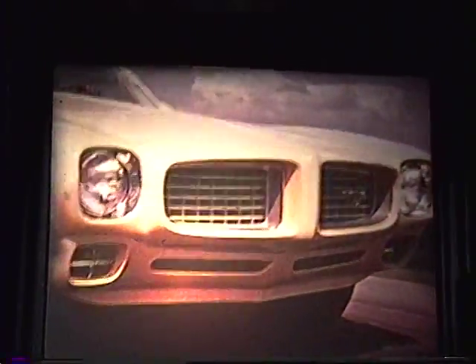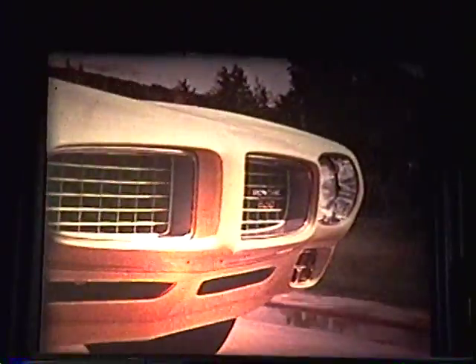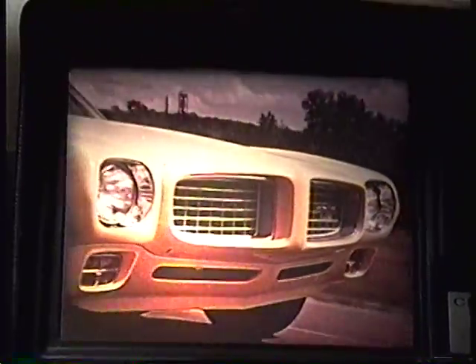Firebird's styling not only looks good, it's functional as well. For a more stable road-hugging ride, Firebird's valence panel is designed to act as an air spoiler. And for added impact protection, over four inches of strong, energy-absorbing Endura covers the center grill section.